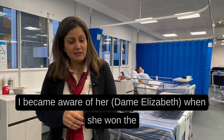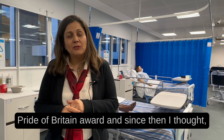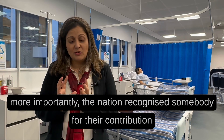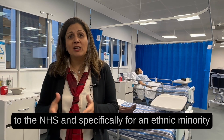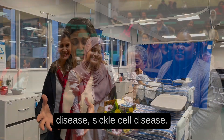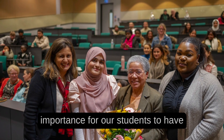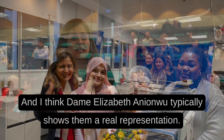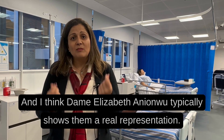I became aware of her when she won the Pride of Britain award, and since then I thought the nation has recognized a woman of color — but more importantly, the nation recognized somebody for their contribution to the NHS and specifically for an ethnic minority disease, sickle cell disease. I understand the importance for our students to have representation that matches their demographics, and I think Dame Elizabeth and Yunwo typically shows them a real representation.